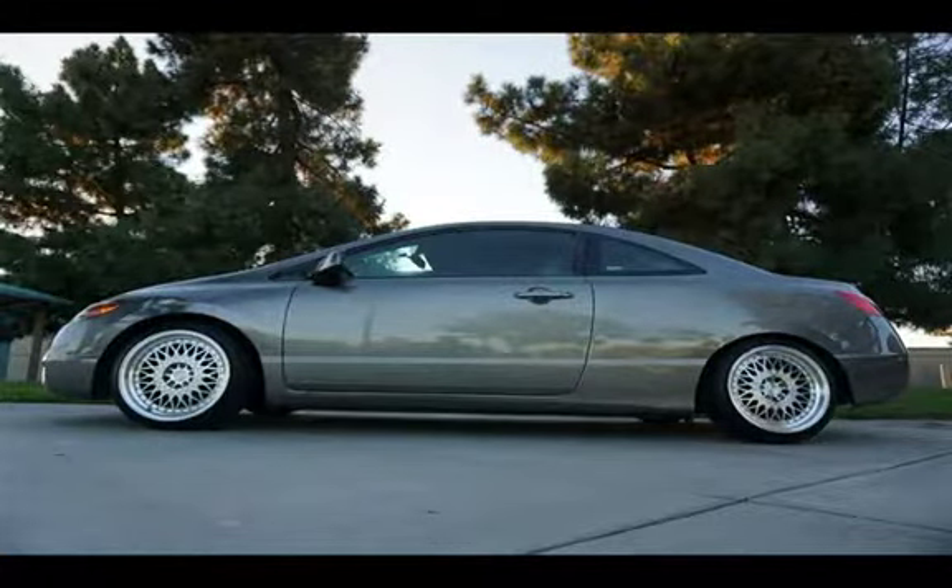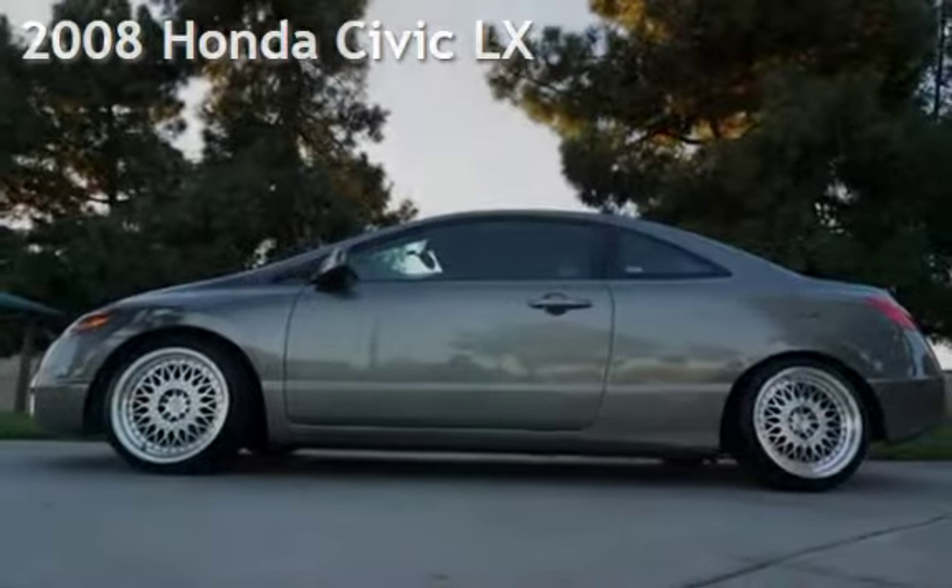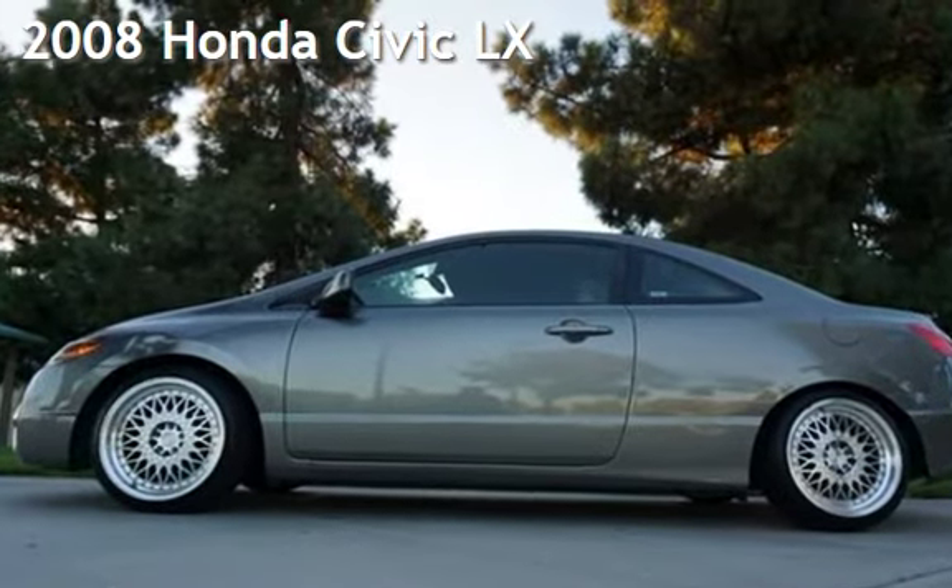Welcome to our website. Presenting a pre-owned 2008 Honda Civic LX.